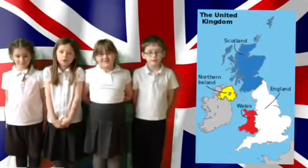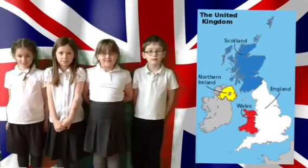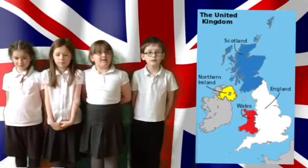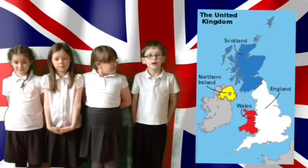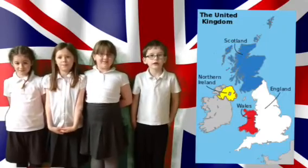We live in the United Kingdom. The United Kingdom is made up of four different countries. They are England, Northern Ireland, Scotland and Wales.